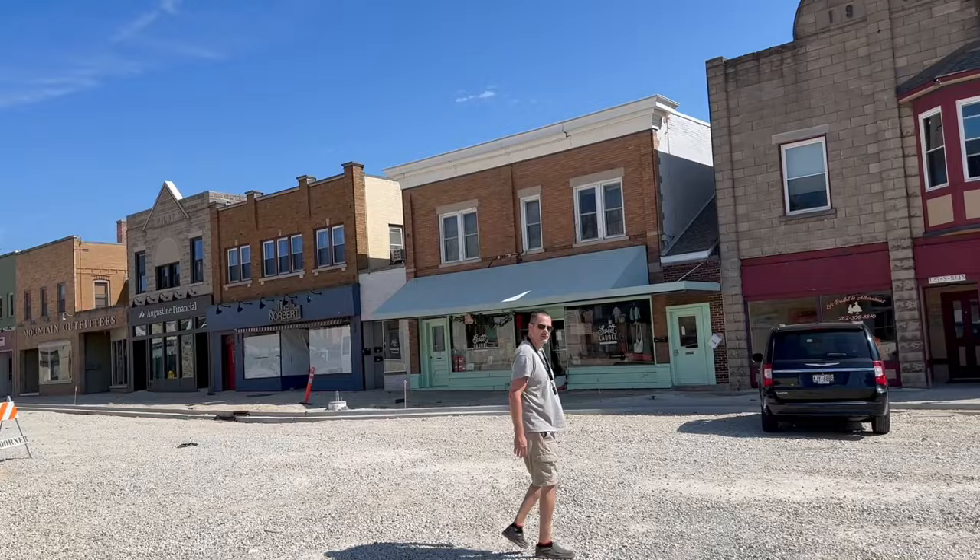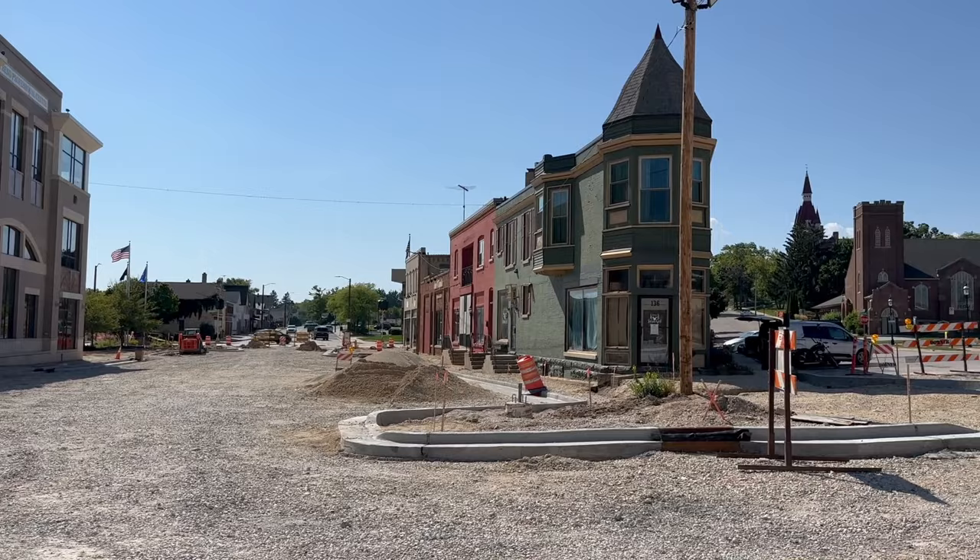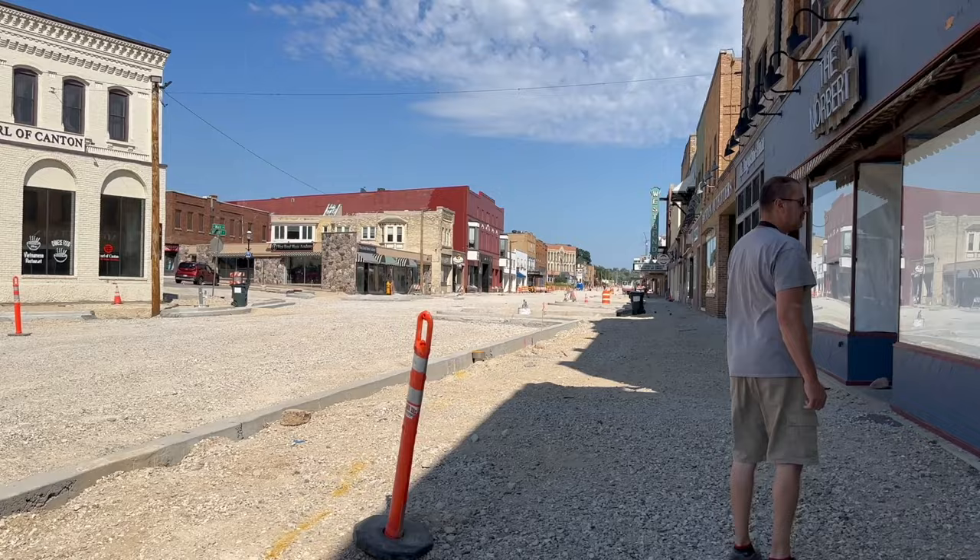Now I know West Bend is a bit larger than what we normally film. West Bend is a city of roughly 32,000 people, but this main street is like small town USA and it's currently under construction. When it's all said and done, it's really going to be amazing — one of those places where everybody's going to want to come hang out. There's a lot of neat shops and boutiques, cool places to eat, grab a bite, get a drink — all the important things to do in life when you're not slaving away for the man.